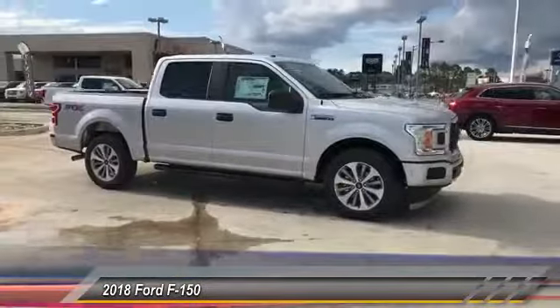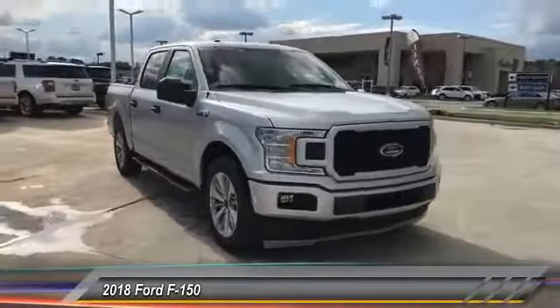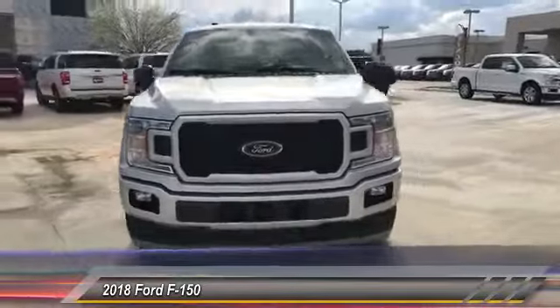This vehicle has less than 100 miles. Here are some of this vehicle's great options: running boards, front license plate brackets.